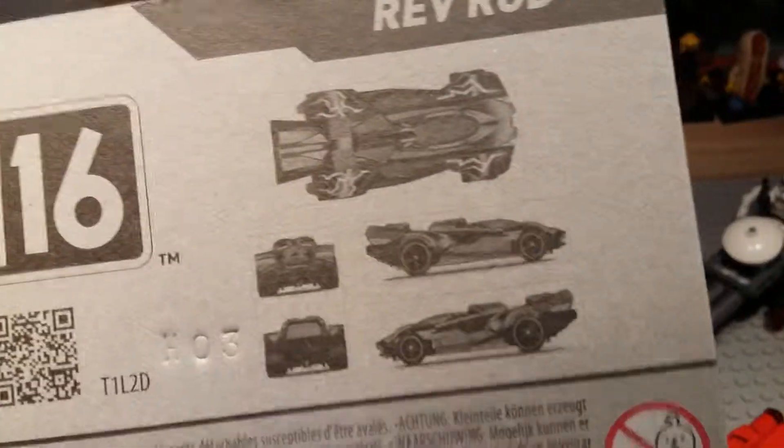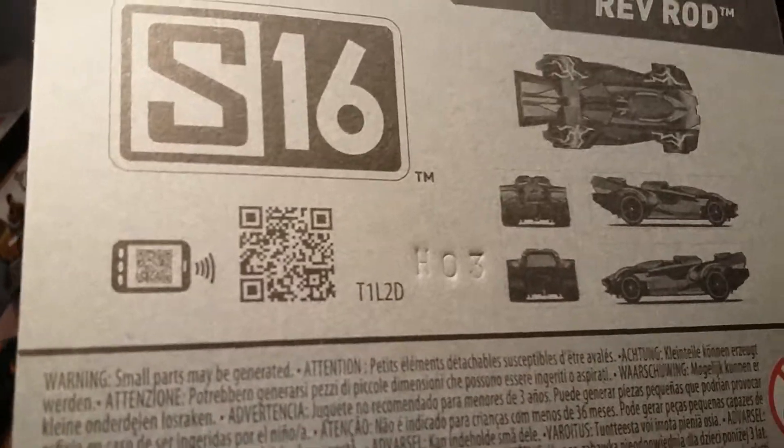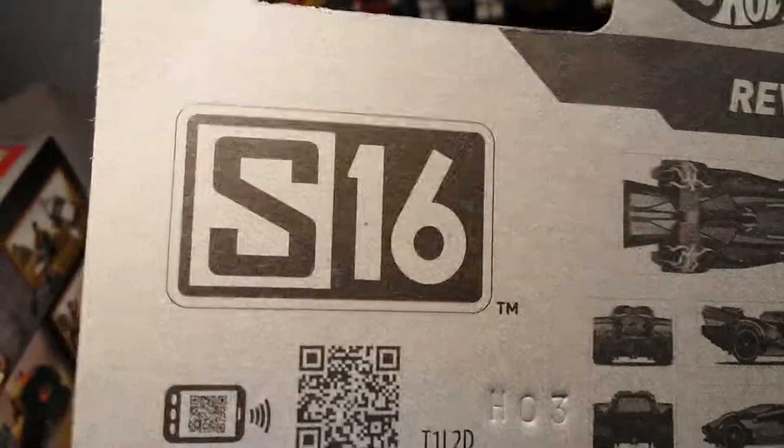I assume that's for the app. There's no code, so I don't know what that is for. Possibly for a little showdown. The bikes — that's a great set.